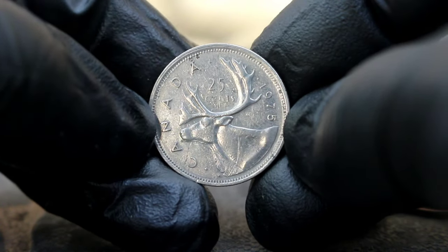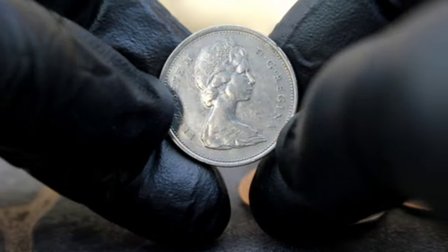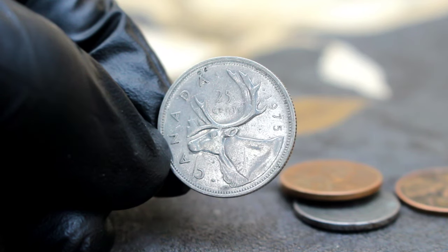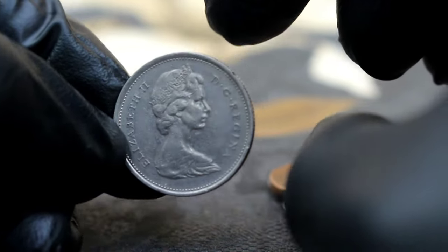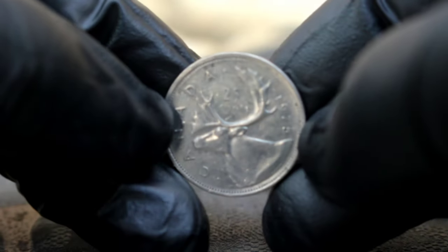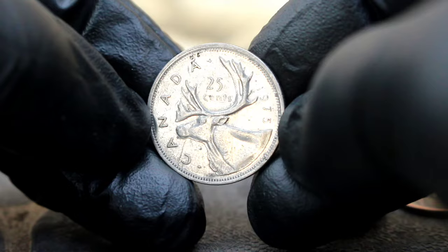In uncirculated condition, the 1975 25-cents coin can fetch a pretty penny in today's collector market. Its rarity, combined with its historical significance, makes it a sought-after piece among numismatists. According to recent market trends, a 1975 25-cents coin in uncirculated condition can command anywhere from $86,500 depending on factors such as its overall condition, luster, and any potential mint errors. If lucky enough to find a professionally graded and certified specimen, its value could soar even higher — a high-grade slabbed coin could easily fetch upwards of one hundred thousand dollars or more.